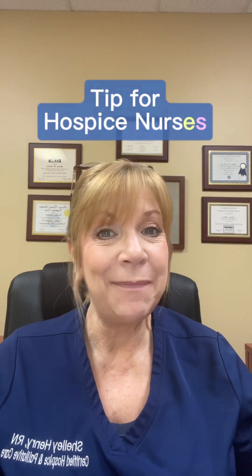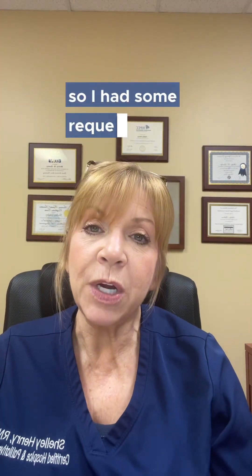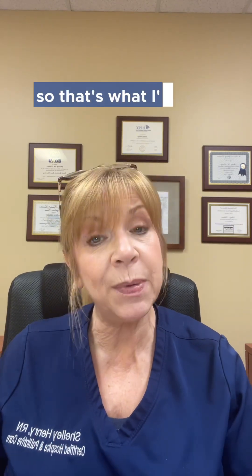Hey y'all, Shelly here with another tip for hospice nurses. I had some requests to do a video on continuous care documentation, so that's what I'm going to talk about today.